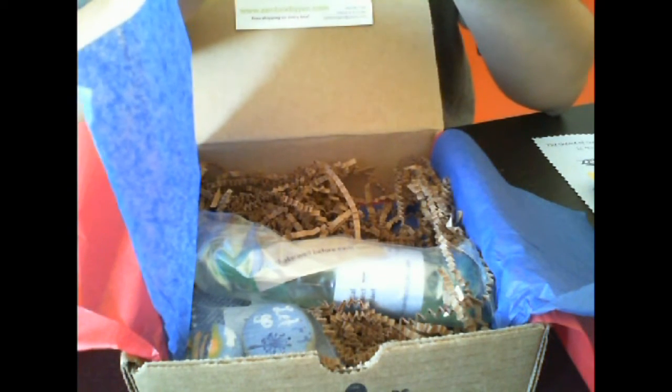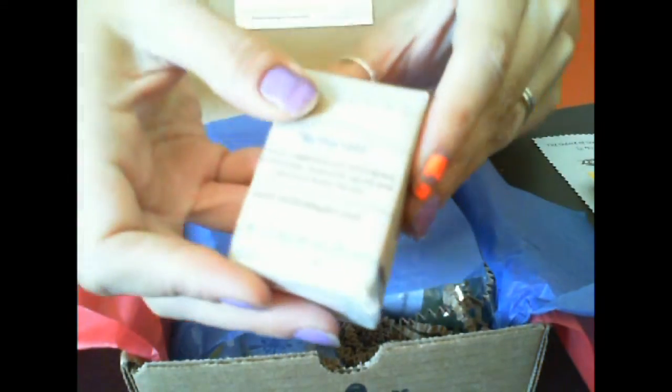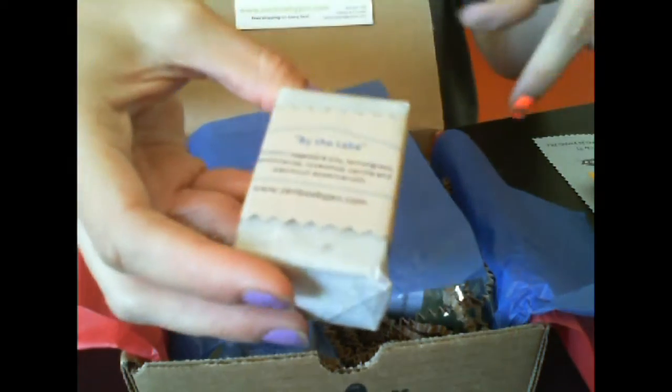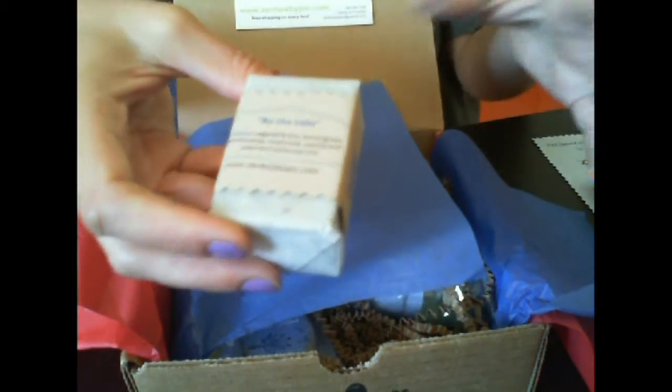Then we have a By the Lake little bar of soap. The scents are lemongrass, frankincense, rosewood, vanilla, and patchouli — it really smells great. This is actually what I'm smelling when I open the box; it's very fresh and I love lemongrass. This item is actually made by Zenbox themselves. I'll link to my full blog review below where you'll see all this stuff in action, and I'll also link to Zenbox so you can check them out.